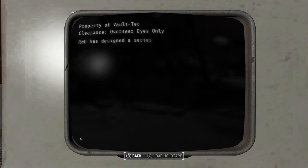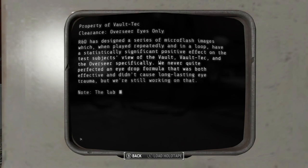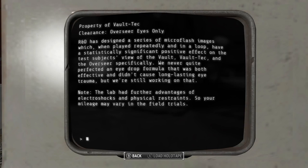R&D lead notes on subliminal messaging: R&D has designed a series of micro flash images which, when played repeatedly and in a loop, have a statistically significant positive effect on the test subject's view of Vault-Tec and the Overseer specifically. We never quite perfected an eye drop formula that was both effective and didn't cause long-lasting eye trauma, but we're still working on that. The lab had further advantages of electroshock and physical restraints, so your mileage may vary in the field trials.